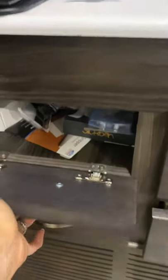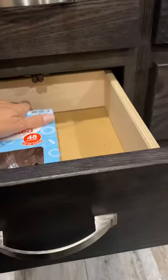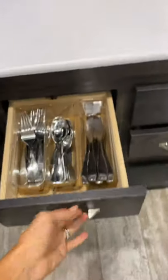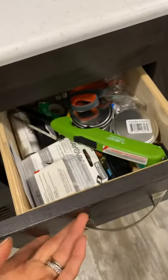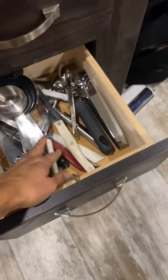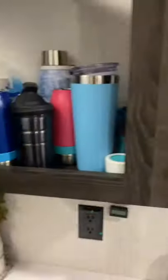Our drawers: this one keeps all the Velcro and hanging hooks; then we've got card games and family games kept safe from Gavin; here is where I keep extra dish towels and plastic silverware; that's our regular silverware drawer. These are very shallow so you can't put a ton of stuff in there. Junk drawer has batteries, candles, and scissors.